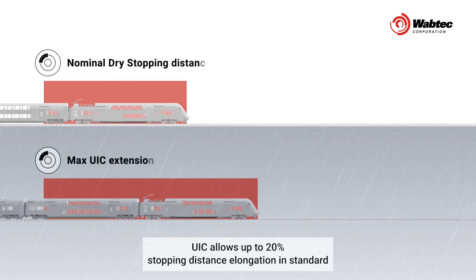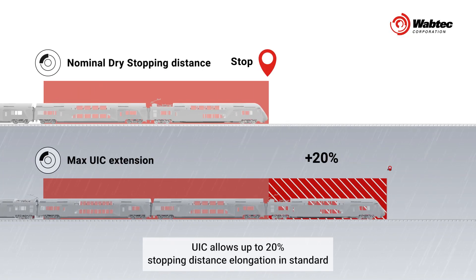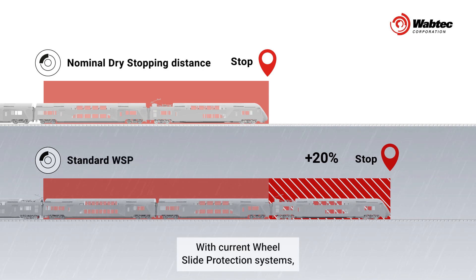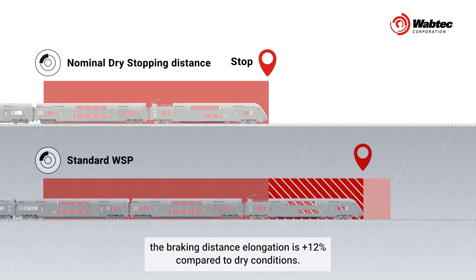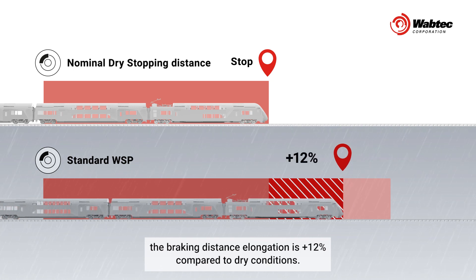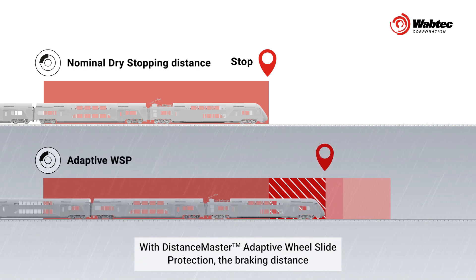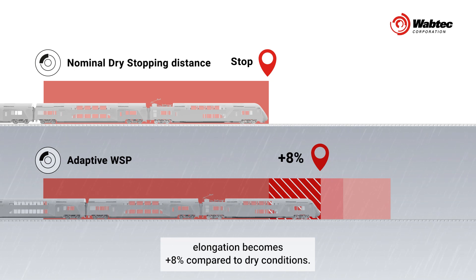UIC allows up to 20% stopping distance elongation in standard degraded adhesion. With current wheel slide protection systems, the braking distance elongation is plus 12% compared to dry conditions. With DistanceMaster adaptive wheel slide protection, the braking distance elongation becomes plus 8% compared to dry conditions.